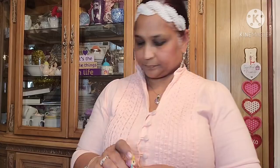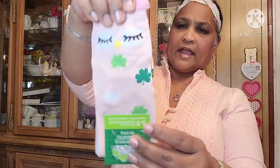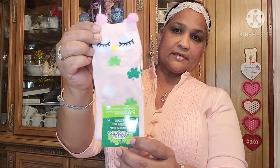Then I picked up these St. Patrick's Day socks. They've got the clover on them and they have the eyelash detail — they're pink. Look at it, how pretty, really amazing. I got that.